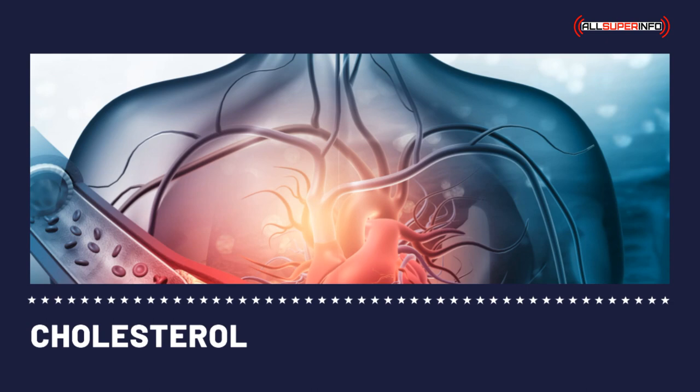Bile acid sequestrants are cholesterol medicines that bind the bile acid in the intestine. The liver produces bile acids from cholesterol, and with the binding of bile acid in the intestines, it lessens the quantity of bile acids returning to the liver, causing the liver to produce more bile acids. Bile acid sequestrants are more effective if combined with statin or niacin.